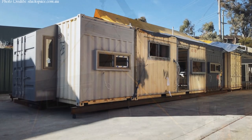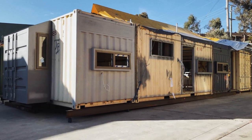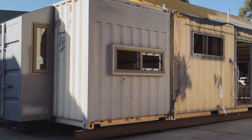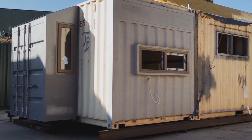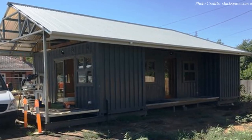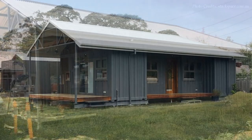The containers are elevated off the ground away from moisture, sitting on a suitable foundation. Portions of the container are pulled out to accommodate a bare window space in the bedroom. The containers are covered with an additional gable roof with big overhangs to create a sheltered entrance porch.